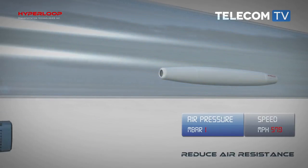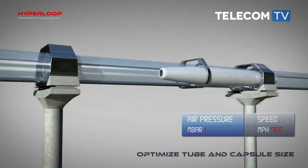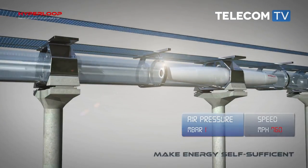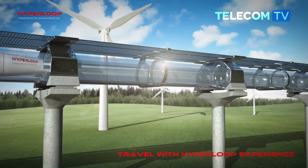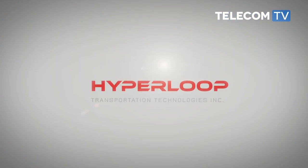The first capsule is expected to be ready in 2018. In the meantime, seven contracts have been signed with nations willing to implement a hyperloop, and several feasibility studies have been conducted, the largest being in Abu Dhabi.